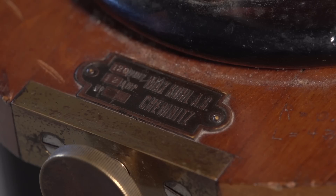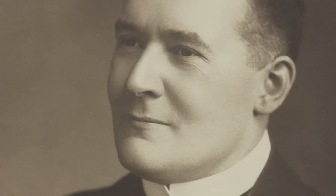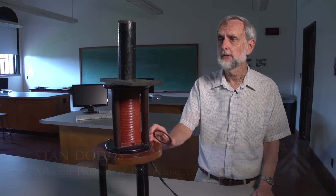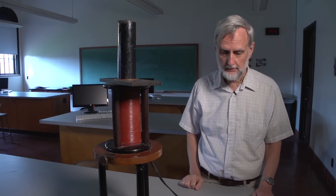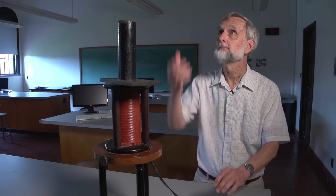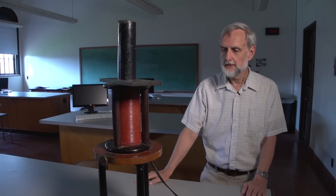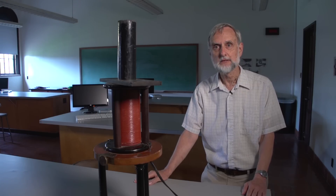This is called an Elihu Thompson Coil. It was purchased by H.A. Wilson when he started the department. We still in fact use it for demonstrations because it illustrates a number of points that are important in modern technology. The students like it because although the formal name is the Thompson Coil, they call it a ring flinger because it tosses rings around. It's an induced current effect, which we do talk about quite a bit in the technology. The amazing thing to me is it's 100 years old, it still works — it's still, if you want, state of the art.